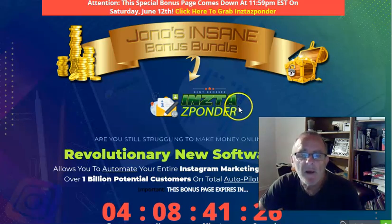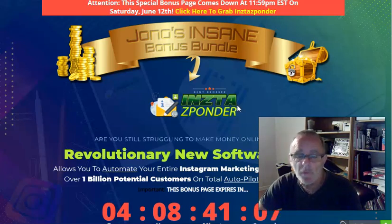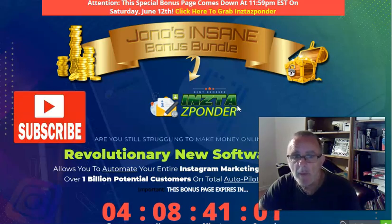It's a brilliant product. I'm not a great exponent of InstaZponder, but I'm going to show you the program because I've bought it. It's one of those things I've been meaning to do for years. But this is brilliant and there's software and an app that goes with it so the app does most of the work for you. I'm a lazy person so I like things to be done for me. Let's go through the product very quickly.